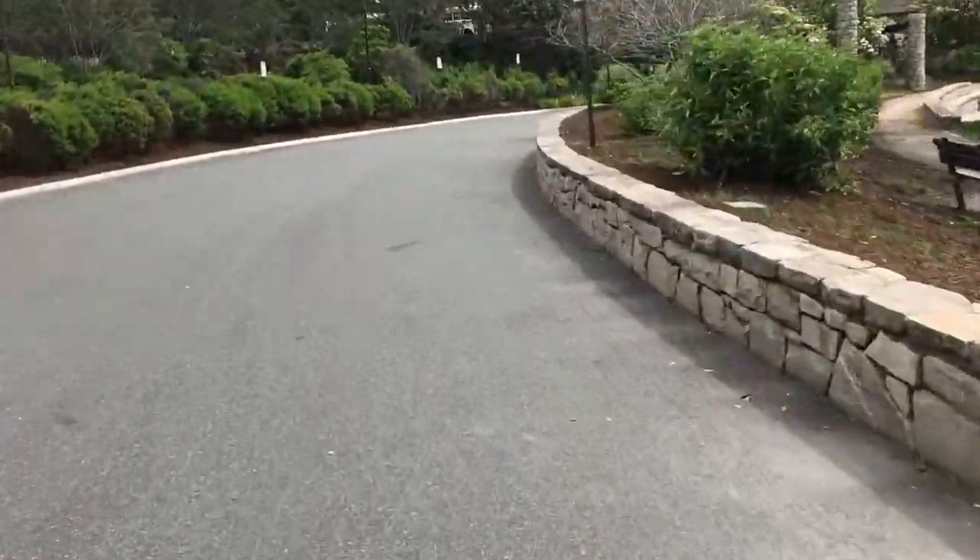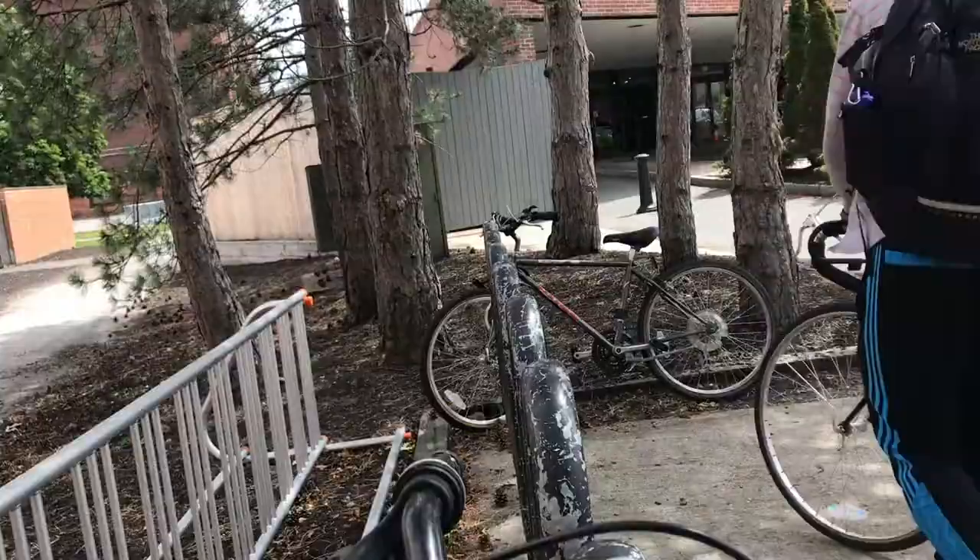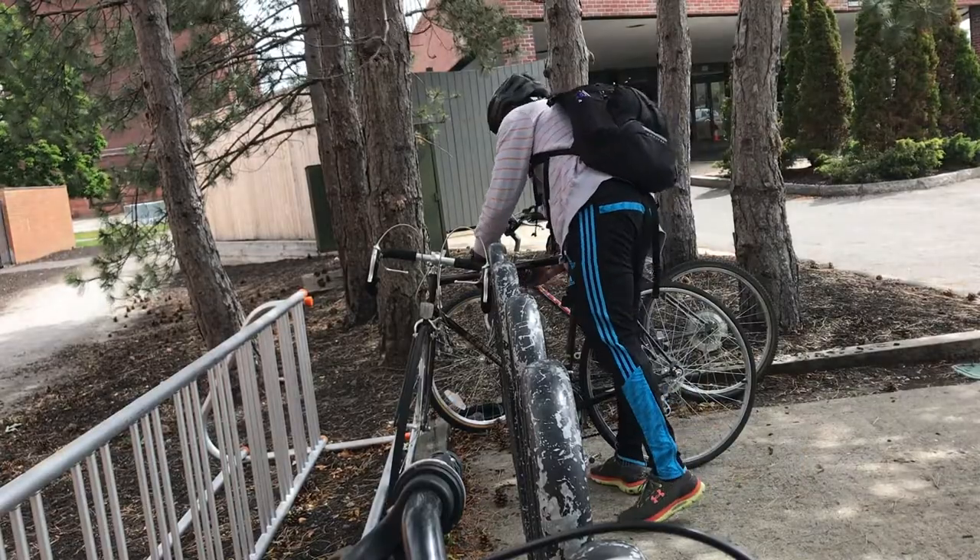Whoa, whoa, whoa — what just happened there? Sometimes you wake up too late or you're just too lazy to bike the whole way, so what you do is take the bus, put the bike on the bus, and then bike the rest of the way. So this is it, guys — this is literally the room where we practice all of our psychomotor skills.